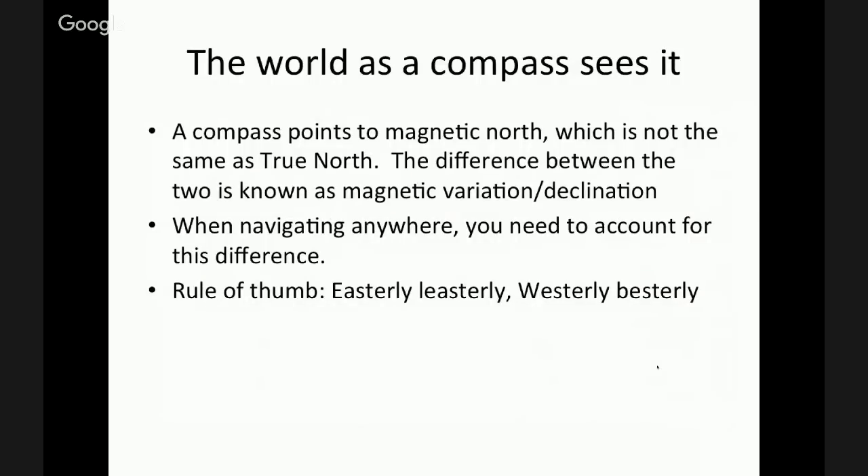Let's talk about the world as a compass sees it. Maps are designed with true north — they're pointed to true north. However, we navigate via magnetic north. Magnetic north is south of true north. Think of a sphere with magnetic north at the top and true north somewhere down — you can see the angle it creates. As you turn that ball the angle will increase or decrease depending on alignment. So when we're navigating, we need to take into account this variation or declination. The easy rule of thumb is called easterly least-ly, westerly best-ly: if you have east declination, subtract it from your true course; if you have west declination, add it to your course.